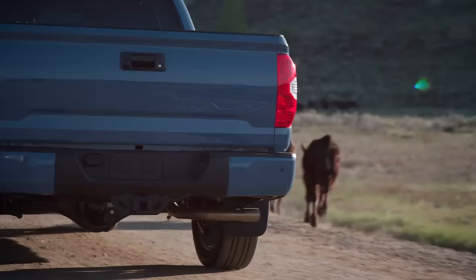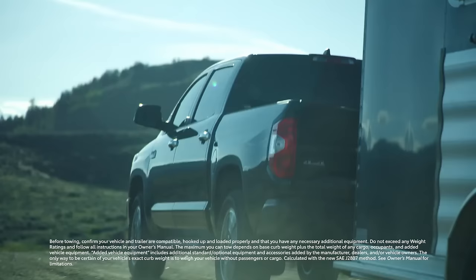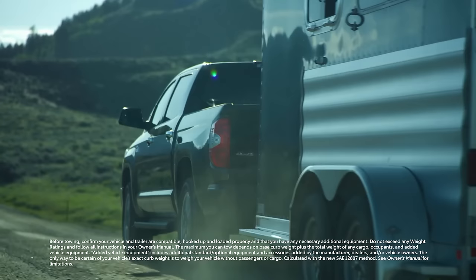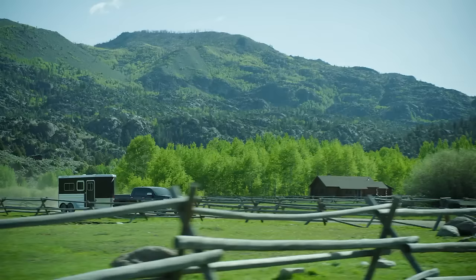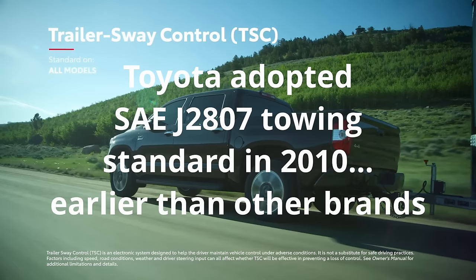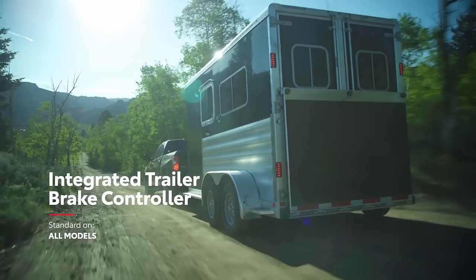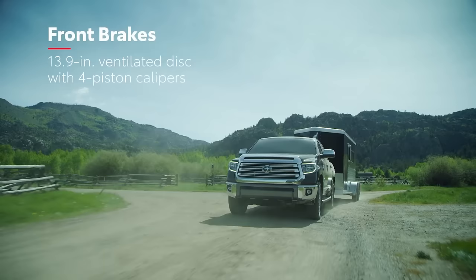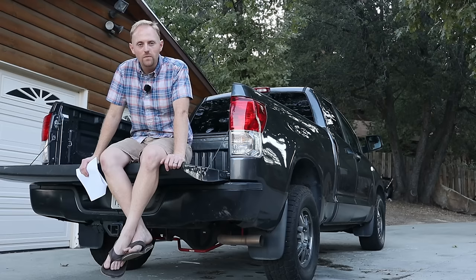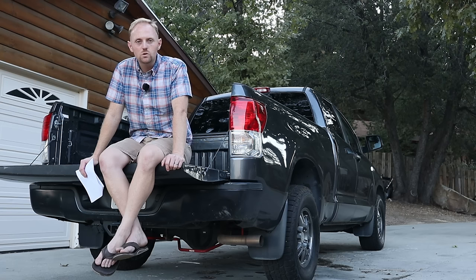Towing and hauling is one area where the Tundra has always really excelled since it came out. Yes, modern-day competitors can brag about maybe a thousand pounds more towing capability, but that's not really that meaningful. Advertised towing figures are only for a very specific configuration — usually the least options, lightest cab and drivetrain. So a Tundra will often have a higher or at least equivalent tow rating to some brand-new full-size trucks. The 5.7-liter V8 all come with a 4.30 rear end, which gives you a better gear for towing, and combined with a really strong six-speed transmission, this truck is very capable for towing.